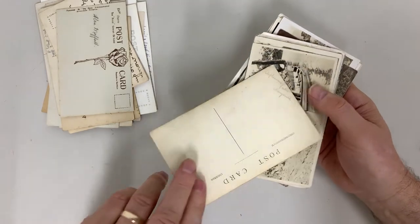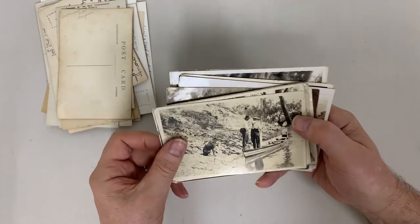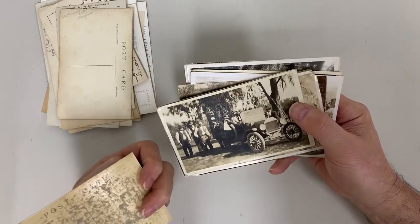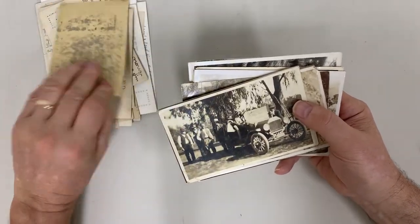Aboriginal child, Lake Tyers. Stevenson's Falls — where are Stevenson's Falls? Marysville, okay. What have we got here — two men in a very narrow boat, with no indication as to where it is.